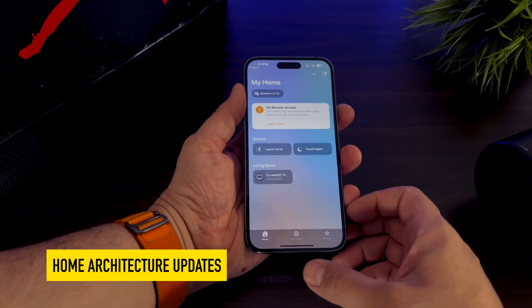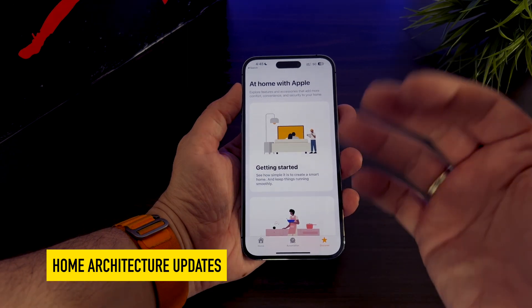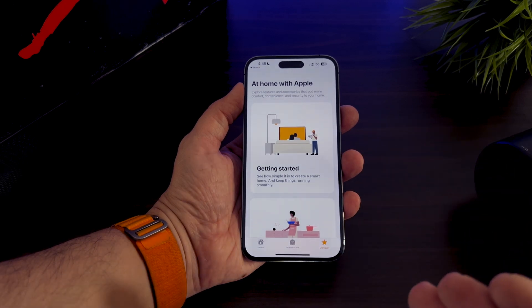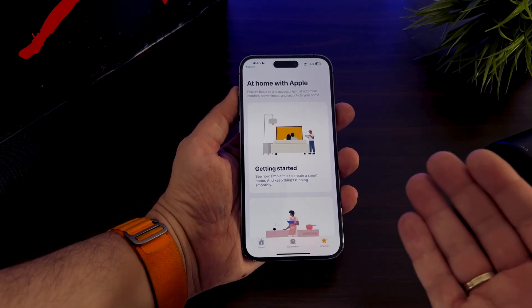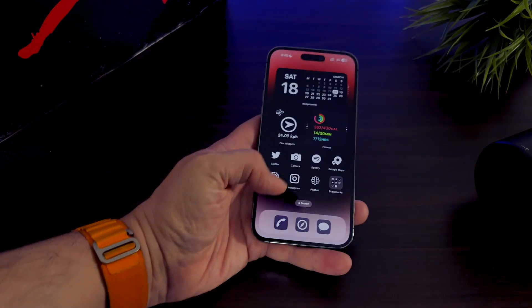The Home application has also been updated to support a new architecture for easier and more reliable performance. The app asks users to update to the new architecture when launching for the first time after updating to iOS 16.4. This update was originally intended for iOS 16.2 but was pulled by Apple due to several performance and connectivity issues.